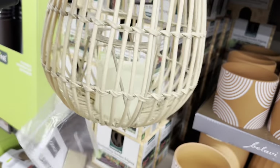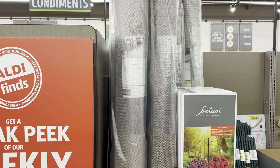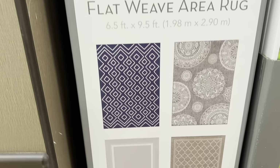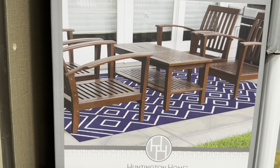This is the Indoor Outdoor Flat Weave Area Rug — 6.5 by 9.5 feet — and they are $50. Here are the four different patterns they have. That blue is cute!